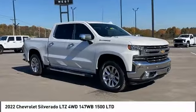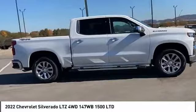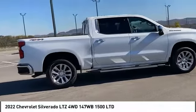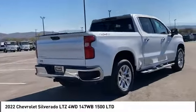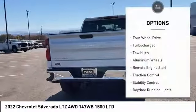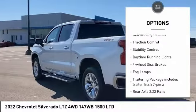We are pleased to show you the 2022 Silverado 1500. The Chevy Silverado 1500 has the lowest cost of ownership of any full-size pickup. Here are some of this vehicle's great options: four-wheel drive, turbocharged, tow hitch, aluminum wheels.